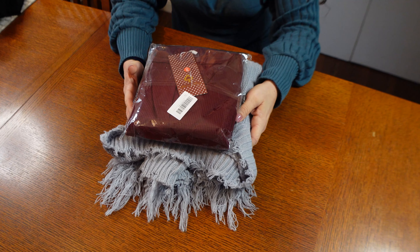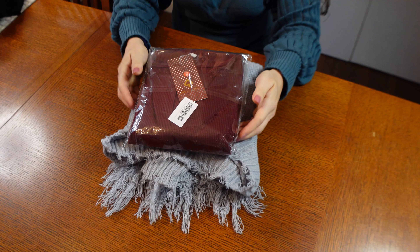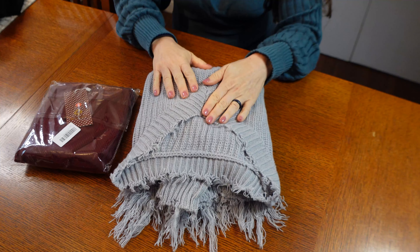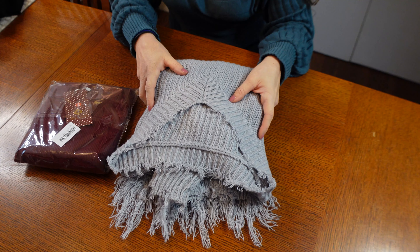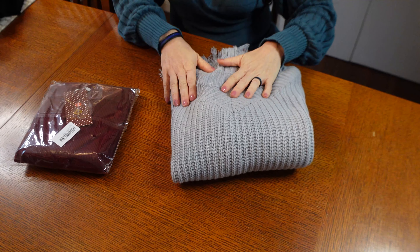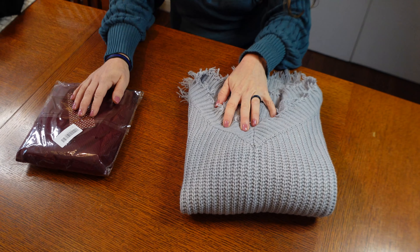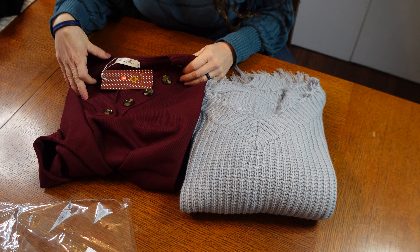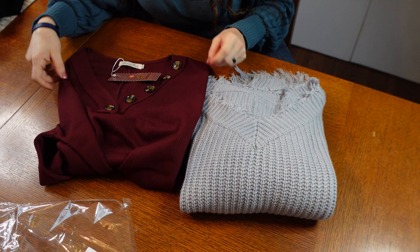This is Amy from Amazon Tops List. Today we have two tops here from Amazon. First, we have a Gianna Tang Women's V-Neck Sweater — it originally came in a clear plastic bag. And this is the Merry Fun Women's Waffle Knit Tunic T-Shirt.